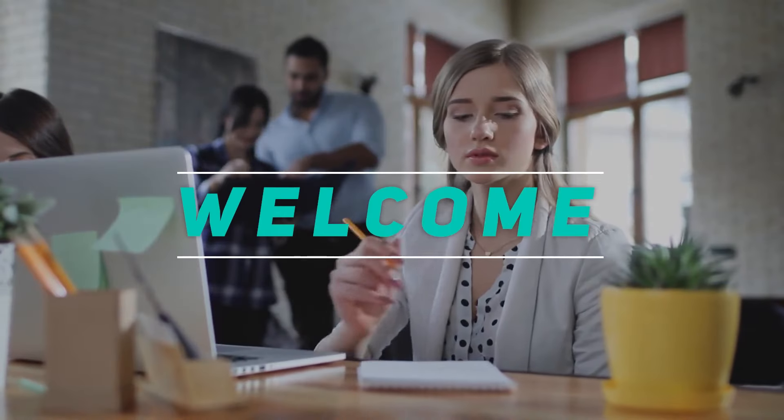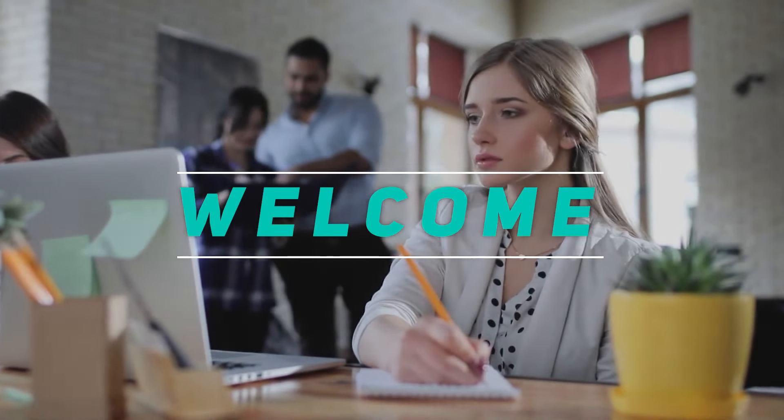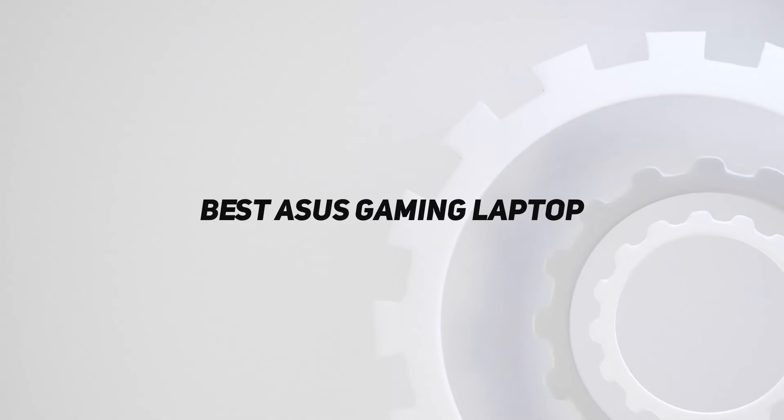Hey, welcome back to my channel. In this video, I'm gonna talk about the top 5 best Asus gaming laptops.